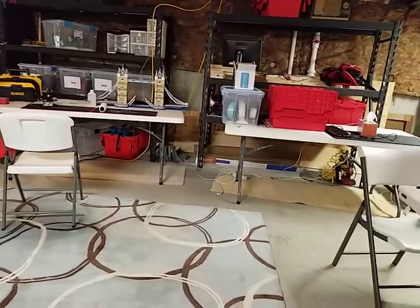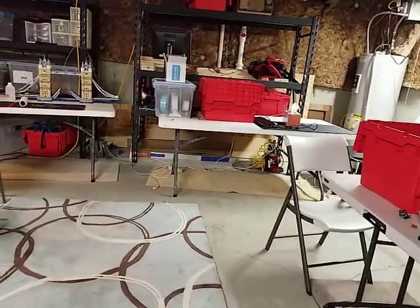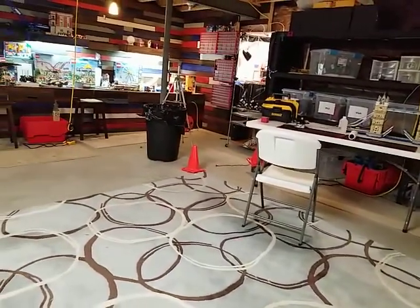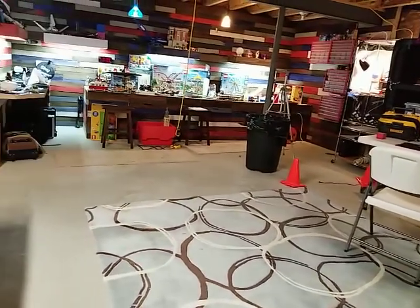I also do LAN parties down here. That's where people bring over their PCs and we game in the basement — kind of like how guys will go golfing or meet their friends on a trip. We do computer gaming down here in the basement.